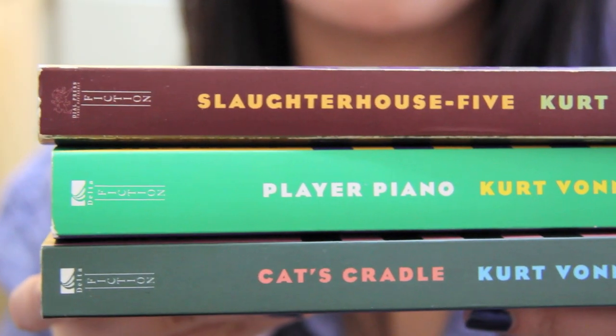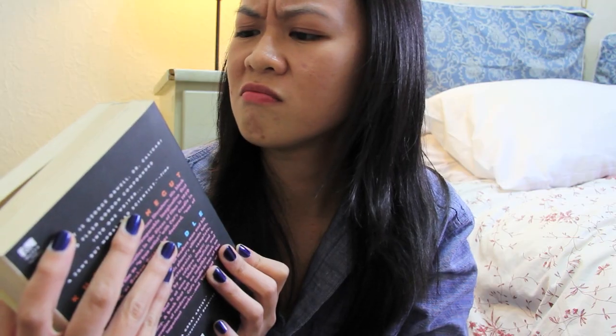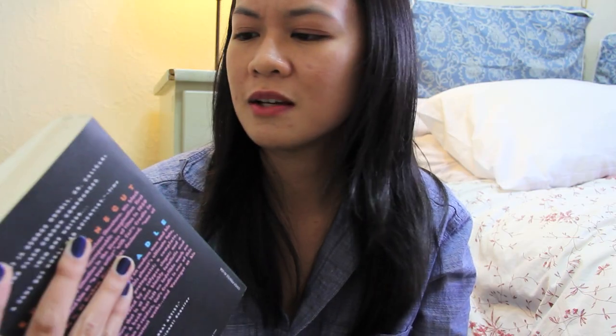I really like this paperback collection of Kurt Vonnegut's books. This isn't all of them by any means — these are just the ones that I have — but they look really nice together. It's the same font and they're just different colors. This is published by Delta? I've never heard of that.